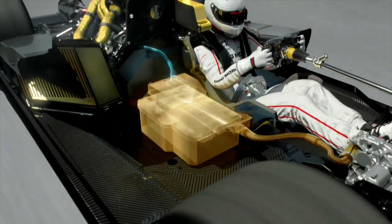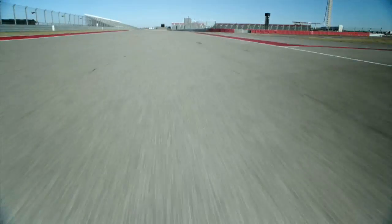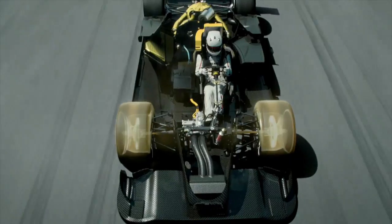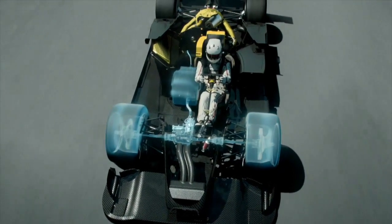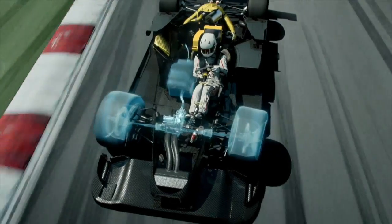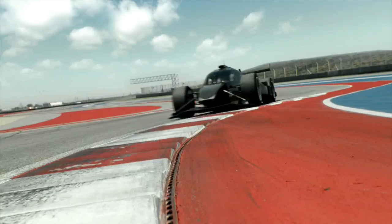When the driver accelerates, the power from the combustion engine is under 500 horsepower and the output from the electric motor can be well over 400. In every braking phase, energy is recuperated. When the driver accelerates again, the combustion engine drives the rear axle while the electric motor drives the front wheels.